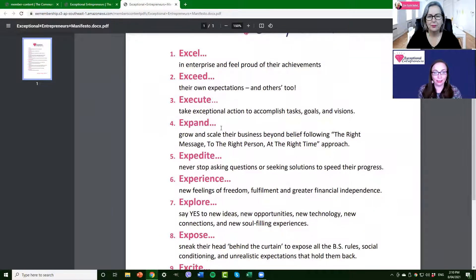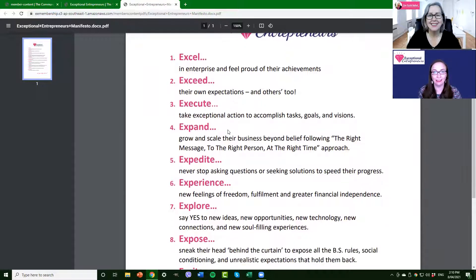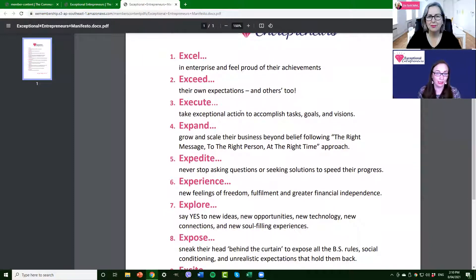The first is: exceptional entrepreneurs want to excel — they want to excel in enterprise and feel proud of their achievements. That drives me every day. If you're one foot out the door of your job wanting to be independent, that might be you. Exceptional entrepreneurs exceed their own expectations and others too. Exceptional entrepreneurs execute and take exceptional action to accomplish tasks, goals, and visions. Exceptional entrepreneurs expand — grow and scale their business beyond belief, following the right message to the right person at the right time approach.